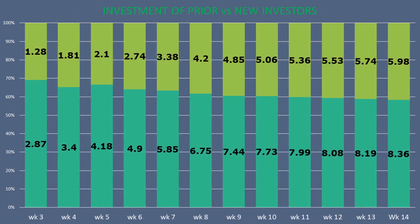New investors continue to contribute more on average than prior investors, as expected. At this time, they account for just under $6 million of the funds raised, or 42%. Originally, I thought a 60-40 split would have been good for Aptera, but if the trend continues, it looks like new investors might raise more than 50% of the total by the end of the program.